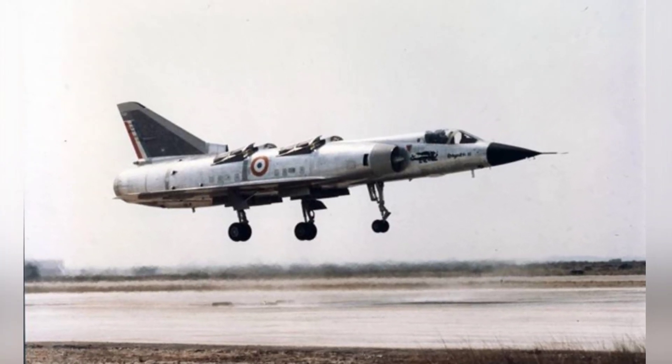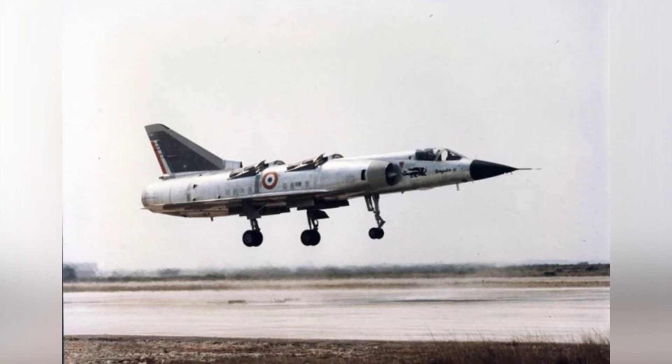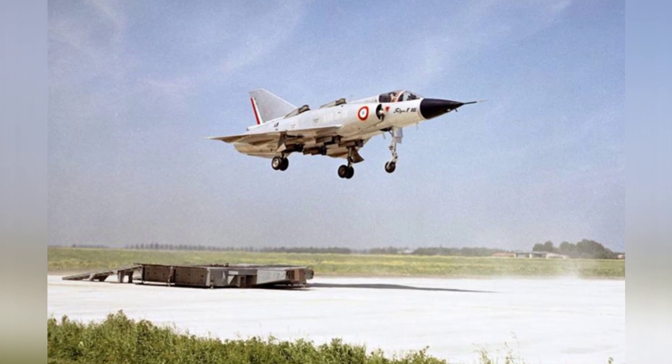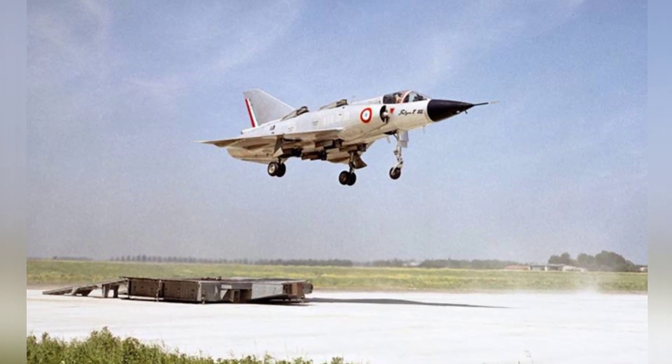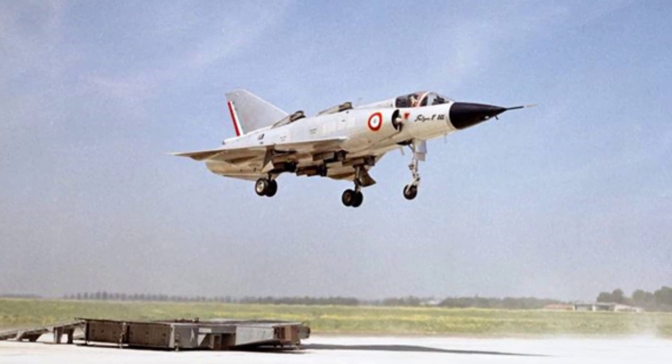Although this process may not seem difficult, in reality there were many problems — for example, how to coordinate the thrust of so many engines. The engines also took up too much internal space, resulting in a severe fuel shortage, allowing only 30 minutes of flight.